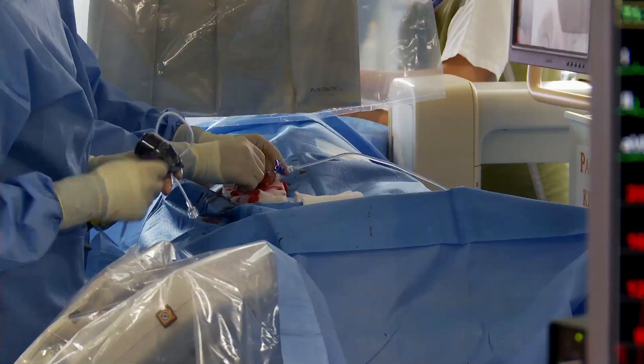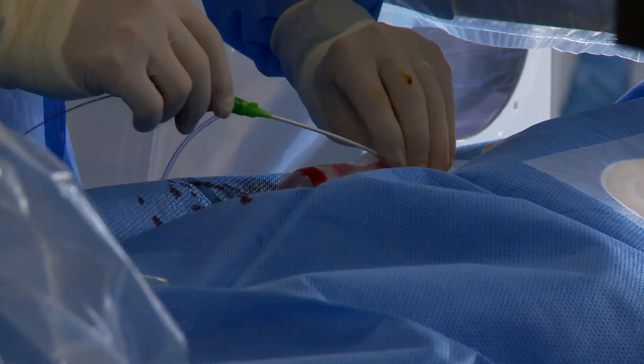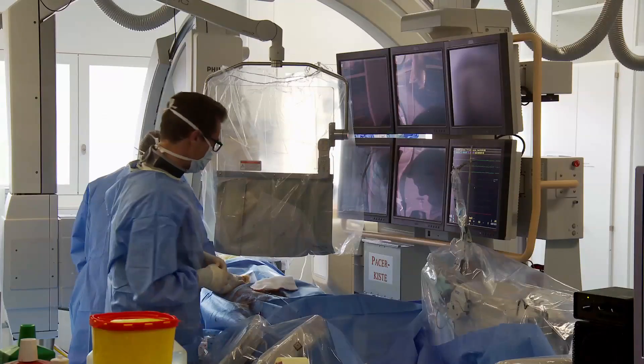Researchers say if a thousand patients are treated with the biodegradable stent, 42 future cardiac events may be prevented compared to its bare metal counterpart. Catherine Dolph, the JAMA Report.